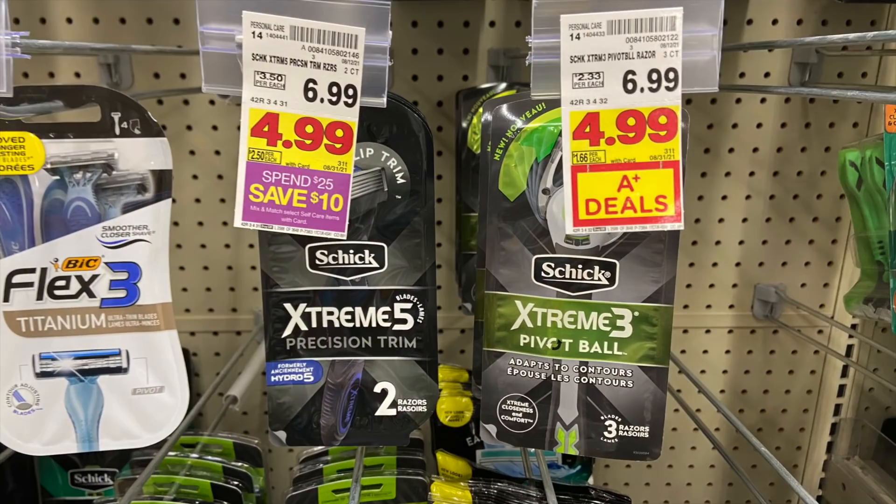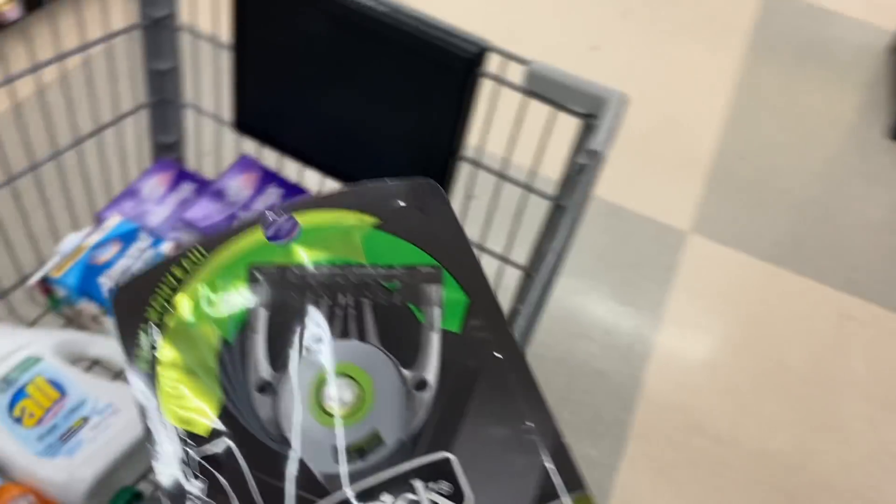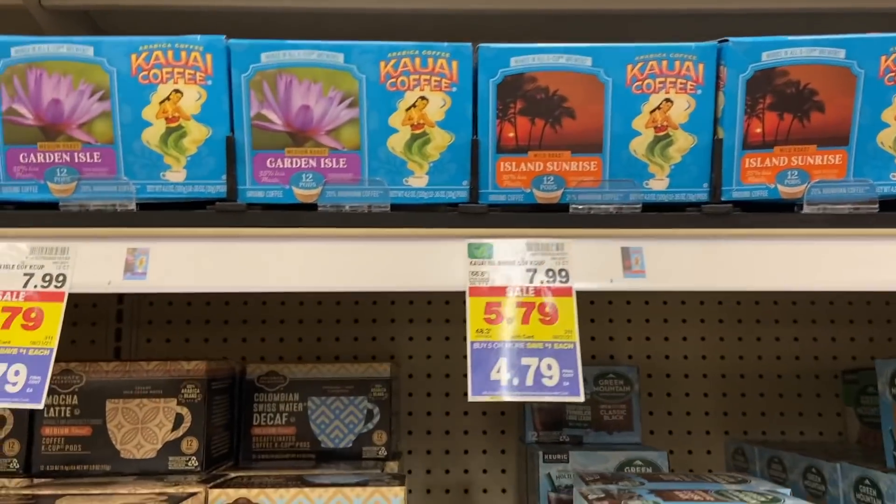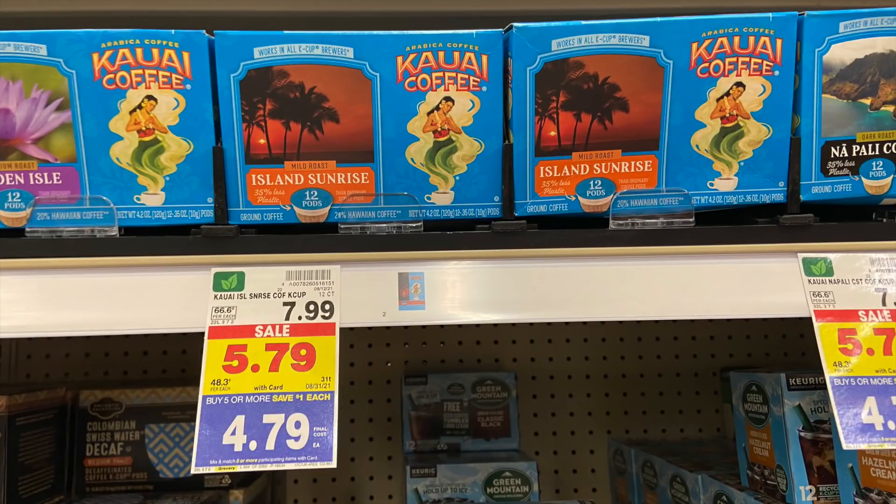I was looking through our digital coupons and noticed a coupon for $4 off any one Schick razor — talk about a high value coupon. Kroger has these on a major sale right now, just on everyday sale for $4.99. We can combine our $4 off digital coupon on the sale price and get these for $0.99 a pack. It's also valid on the Skintimate razors — your pick. Amazing price for these. And the final deal to wrap us up today: coffee pods at $4.79 with a digital coupon for $2 off one — utilize that and get these for $2.79 for a 12-pack.